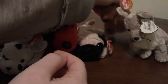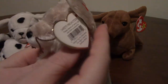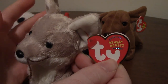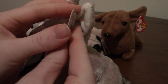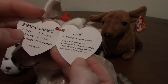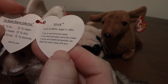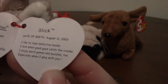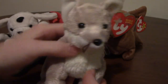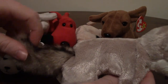Next up — this isn't really a dog but it's a canine, so I thought I'd throw him in. This is definitely one of the newer-ish ones — not one of the old ones from the 90s. His name is Slick, and it says: 'I like to read detective books, I love when good guys catch the crooks. I enjoy word games and puzzles too, especially when I play with you.' His birthday looks to be in 2003. He's got this cool bushy tail.